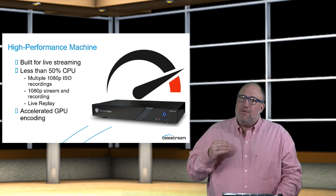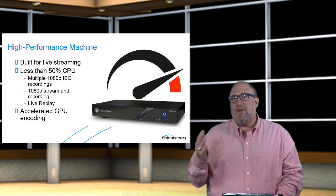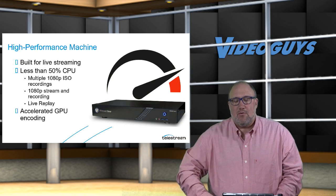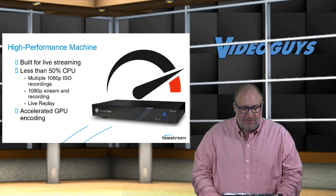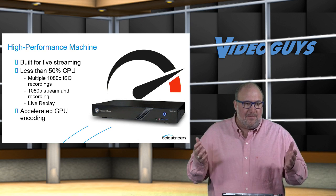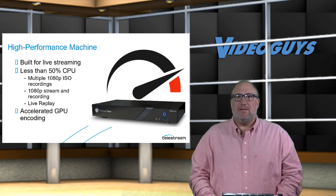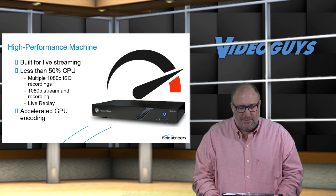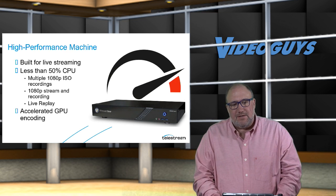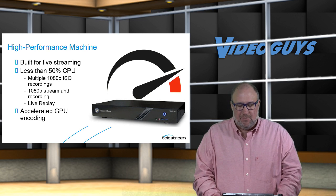It has the latest version of Wirecast, so you can record multiple 1080p ISO streams. If you have four cameras going, you can record streams from all four cameras plus the main program output — all recorded to internal SSDs in the unit. It also has USB 3 ports so you can add more storage like a G-Tech G-RAID or a Glyph Atom SSD. It has accelerated GPU encoding, which is why you can do lower thirds, green screen, and the graphics you see here so easily. It's a tremendous box and it's gotten great press — people are using it all over the world.